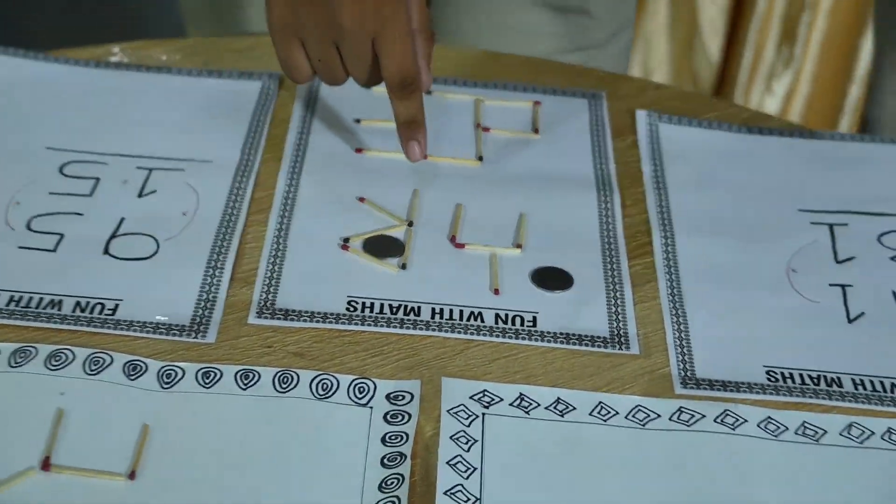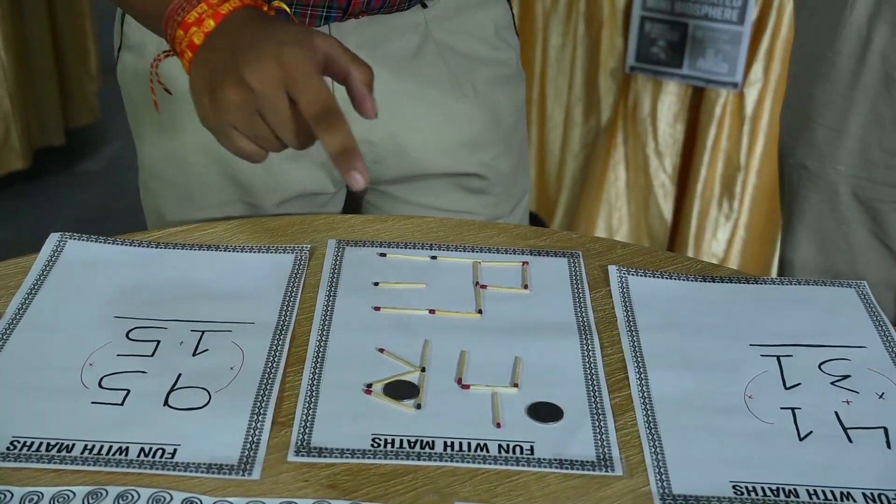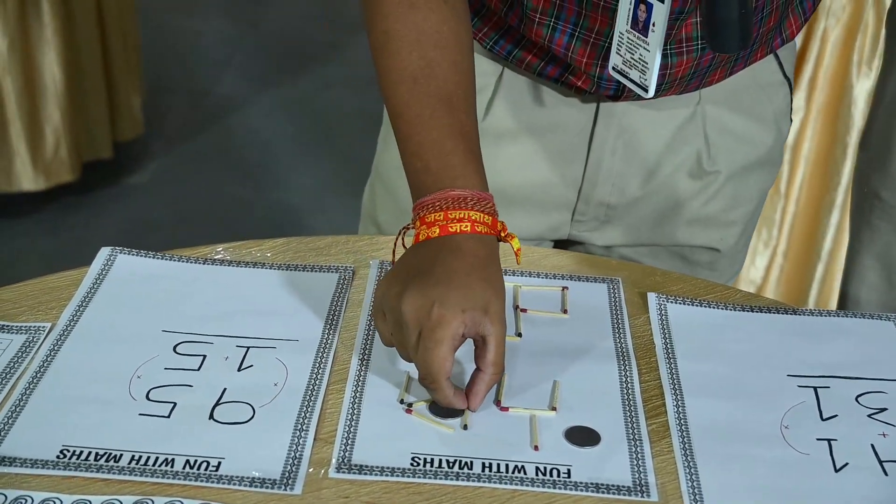Similarly, in this puzzle you have to move two matchsticks to get the circle outside the glass. You can move this matchstick to here and this matchstick to here.